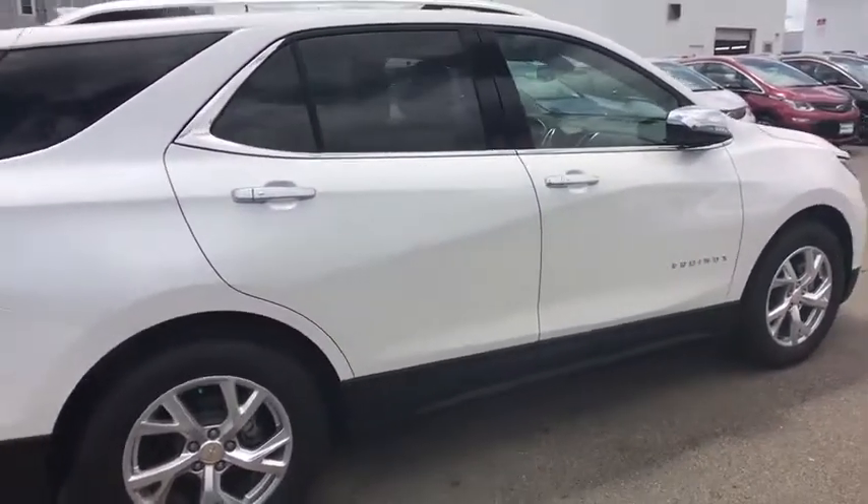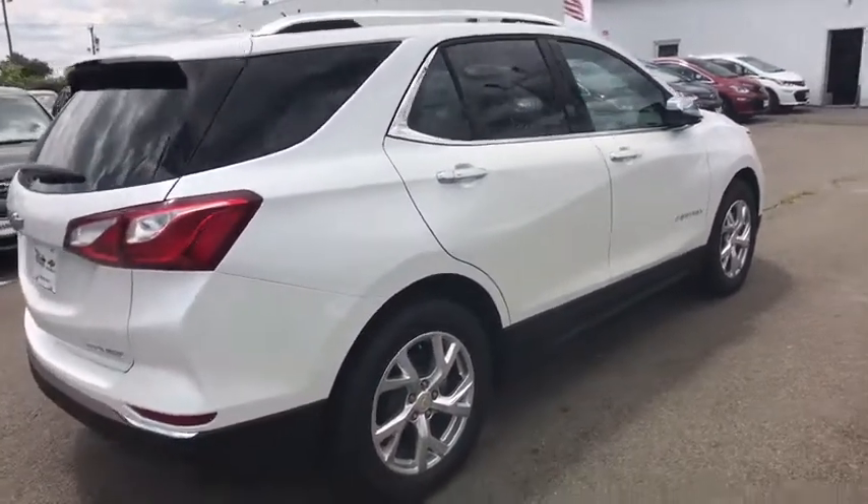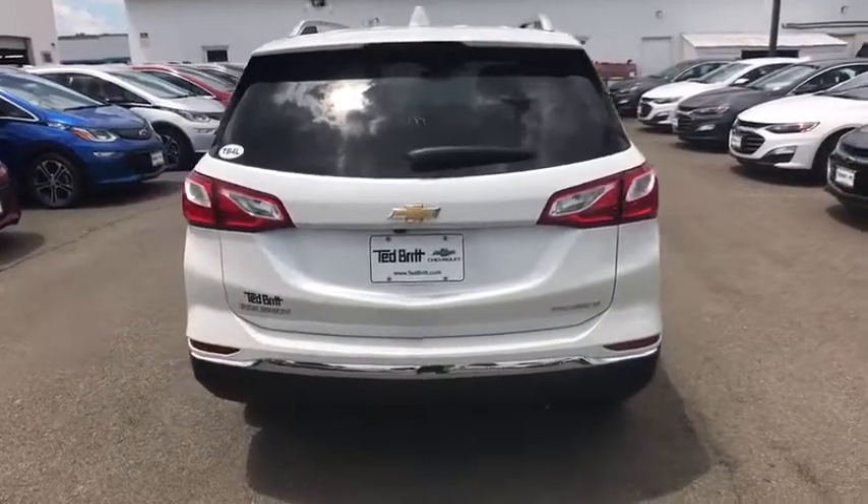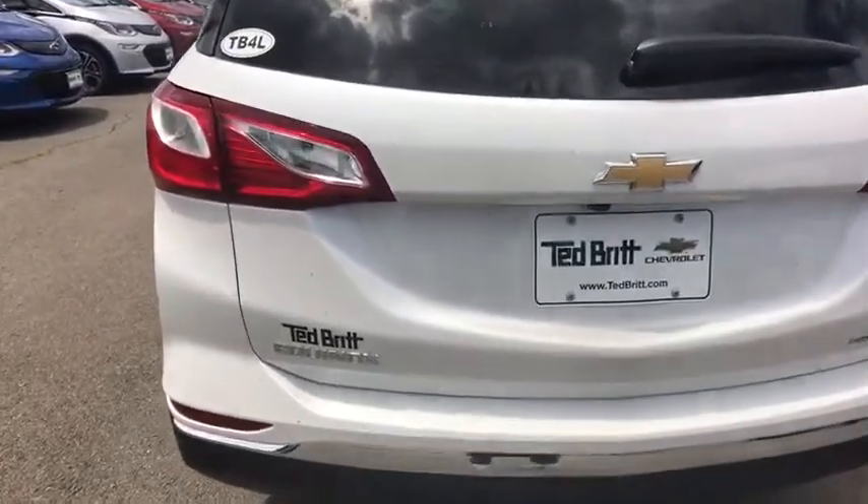Here are some of this vehicle's great options: traction control, power liftgate, power sunroof, dual airbags, alloy wheels, power steering, aluminum wheels, and four-wheel disc brakes.